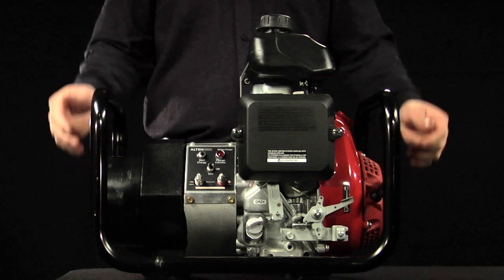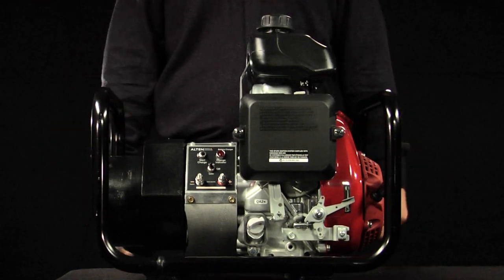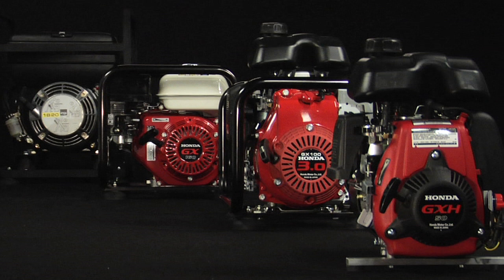The entire assembly is mounted to a rugged, lightweight, anodized aluminum frame. Compared to a generator, Alton's line of chargers minimize noise, save fuel, and reduce emissions.